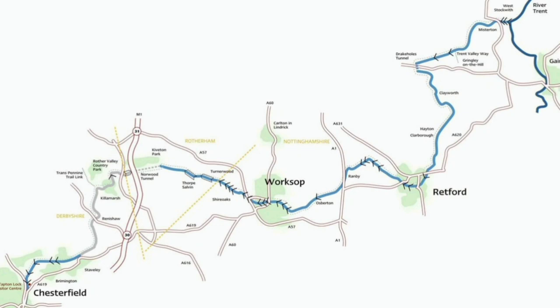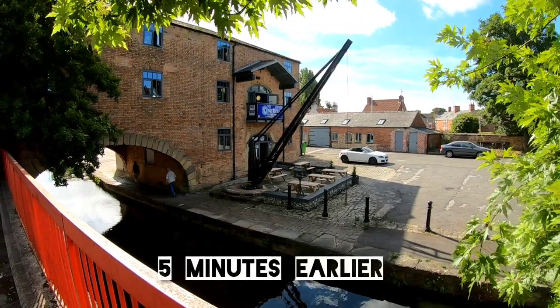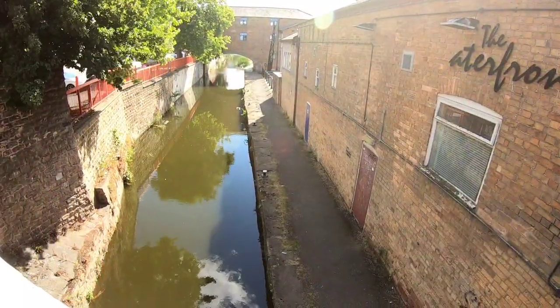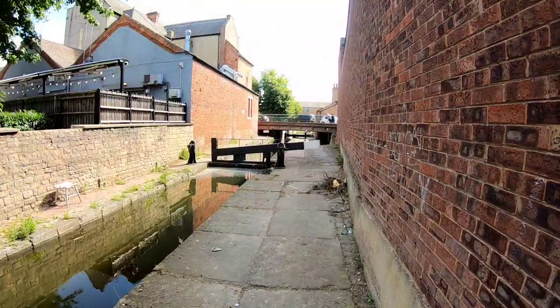Let's have a quick look at our trusty map taken from the Chesterfield Canal Trust website. Everything to the west of Worksop — including the disused sections — we've covered extensively in other videos. Here we can see our next section winding itself from Worksop to Retford.